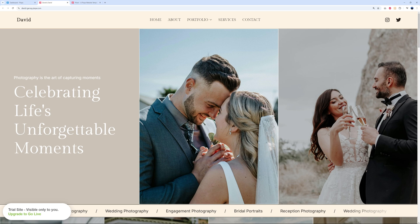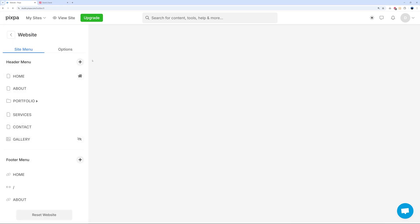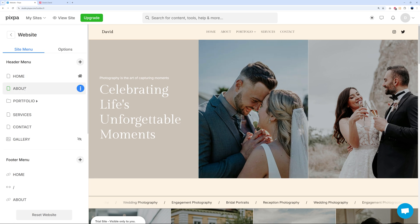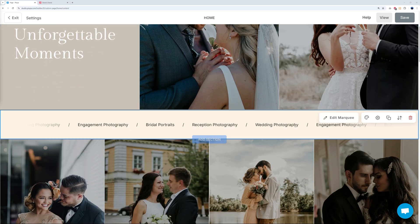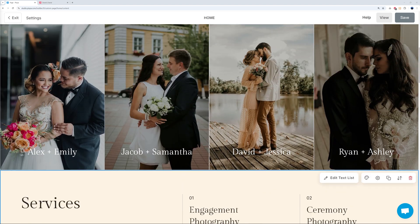To edit your website, go back to the dashboard and click on 'Website.' You'll see a preview in the middle and all the different pages on the side: Homepage, About Us, Portfolio, Services, Contact, and Gallery. To edit any page, simply click on it.